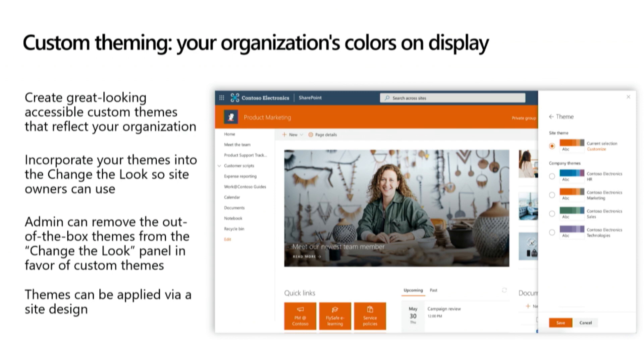From there, I'm going to jump into custom theming — how you can get your organization's colors into the mix. We'll do that through the 'Change the look' panel, which site owners can use. But we'll also look at how these can be applied via a theme through a site design — some new capabilities that we have.